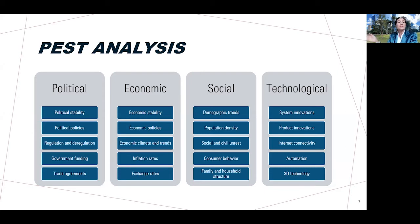Political macro factors include considering political stability and policies in a particular country or region, and what regulation and deregulation is coming down the line. This is particularly important regarding free trade agreements. The North American Free Trade Agreement, established in 1994 and revised in 2020 as the USMCA, is designed to facilitate free trade between Canada, the US, and Mexico. If you're involved in business in any of these three countries, you need to be aware of this agreement.